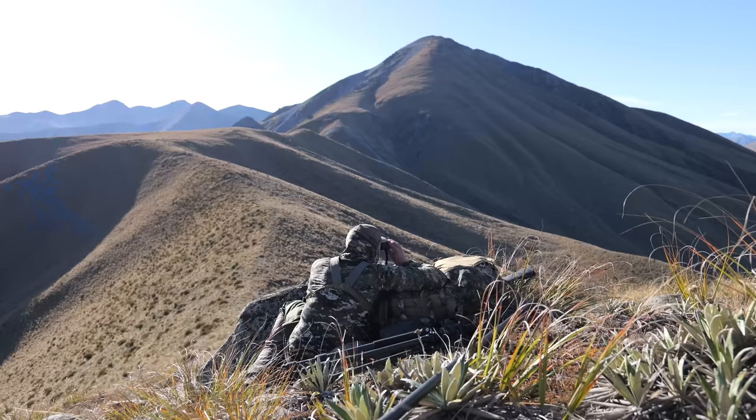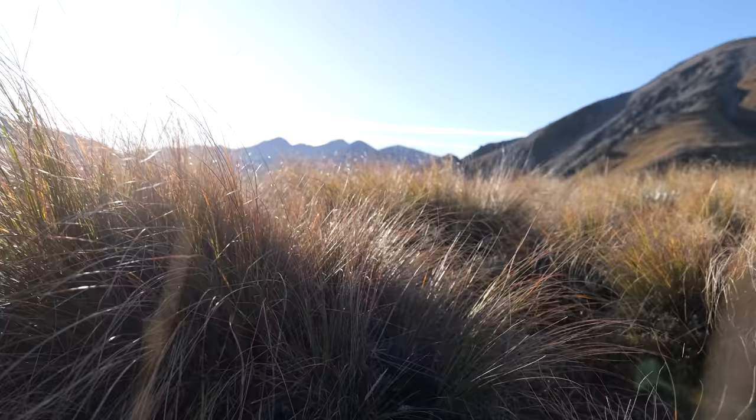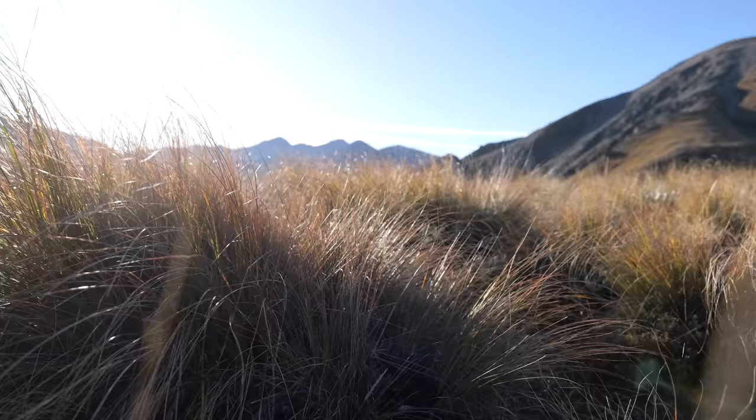There's a deer on that shaded face - looks to be alone, but good to see. We're going to head to that next point right there. Very excited to see what's over the top of that hill - I think it's going to be really cool. Just about to creep through the tussock and have the first look.